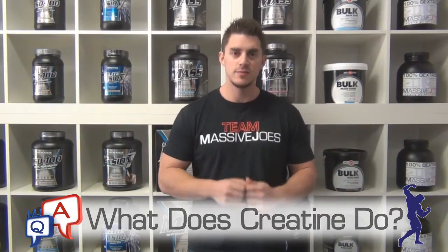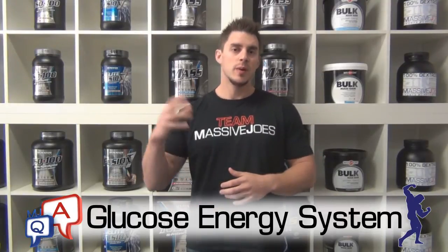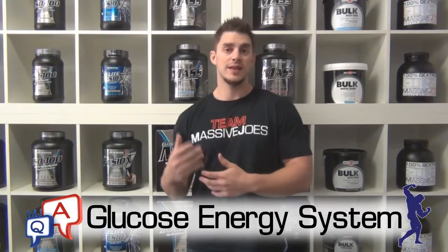Looking at the glucose energy system first: when you exercise aerobically — so you're running, you're jumping, your heart rate's up — your body taps into your glucose energy system. What your body does in this energy system is it burns a fuel; that fuel is glycogen or blood sugar, and it burns that for energy to exercise aerobically.